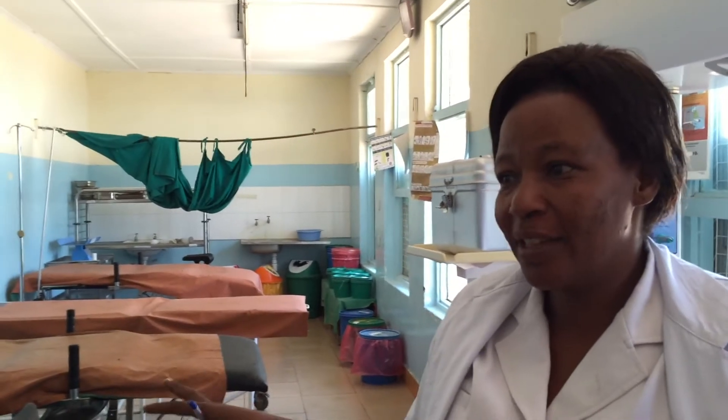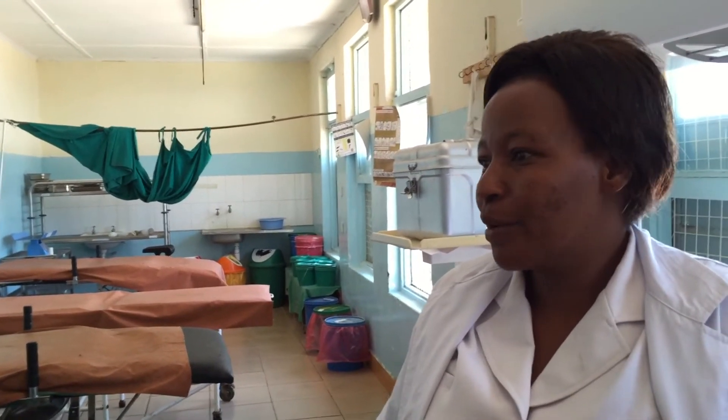This is the labour ward — the place where mothers give birth. We have three parts here in this ward: we have the postnatal ward, and we have a ward where we care for mothers in the first stage of labour after labour has been established.